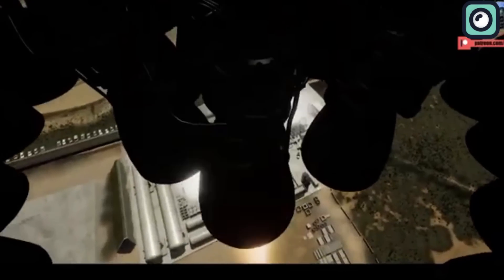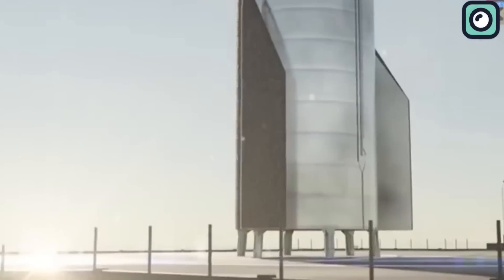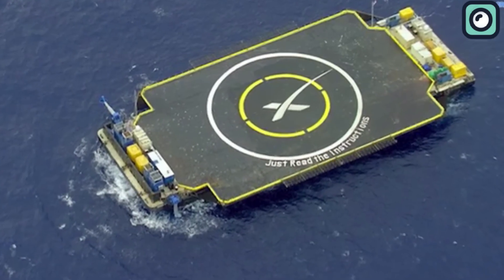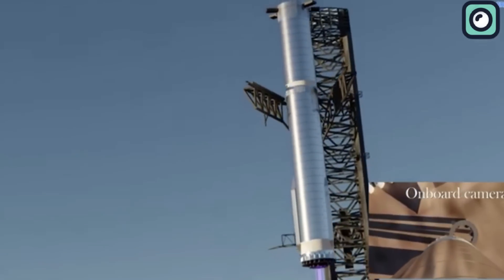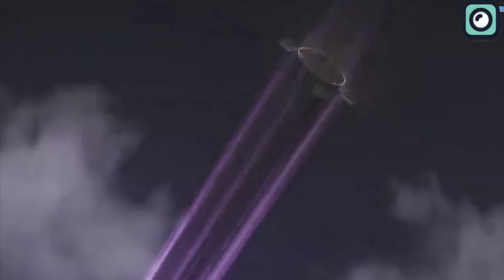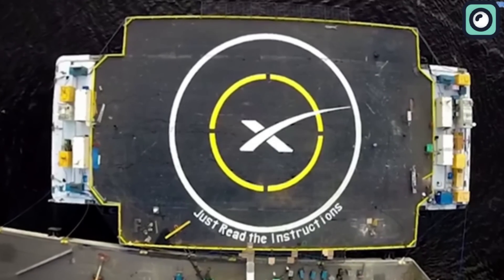Another challenge is the landing impact. The Super Heavy booster, being much larger, will have a higher landing velocity and mass, requiring the drone ship to be stronger and more stable. The drone ship must be upgraded with reinforced landing pads, advanced stabilization systems to deal with ocean currents, and more precise positioning technology. Additionally, the Super Heavy booster does not have landing legs. Unlike the Falcon 9, which deploys legs upon landing, Super Heavy is designed to be caught by the Mechazilla arm on the launch tower or land directly on a drone ship. This means the drone ship or tower must be precisely equipped to catch the massive booster without landing legs to absorb and distribute the impact force.